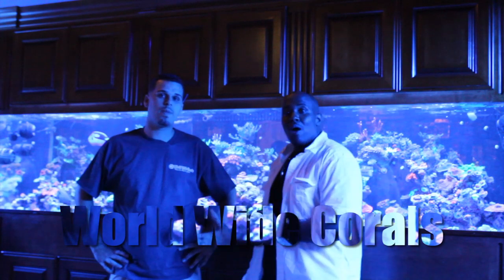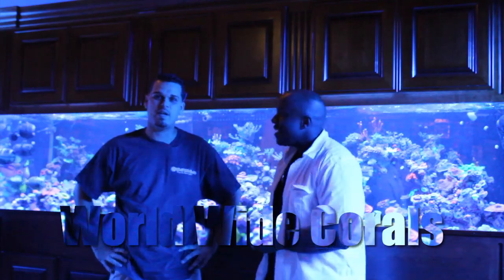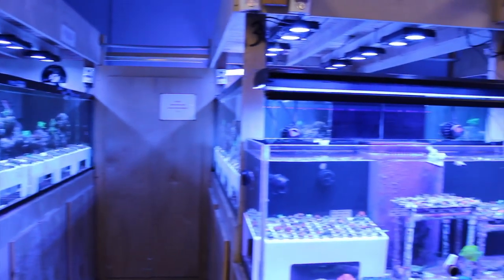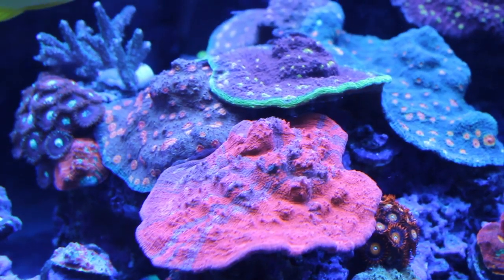So I'm here at World Wide Corals with Dre. Thank you so much for meeting me again. Anytime, man, anytime. I really like your store. I have never seen a store thus far with this many corals. Yeah, we're passionate, we're passionate.